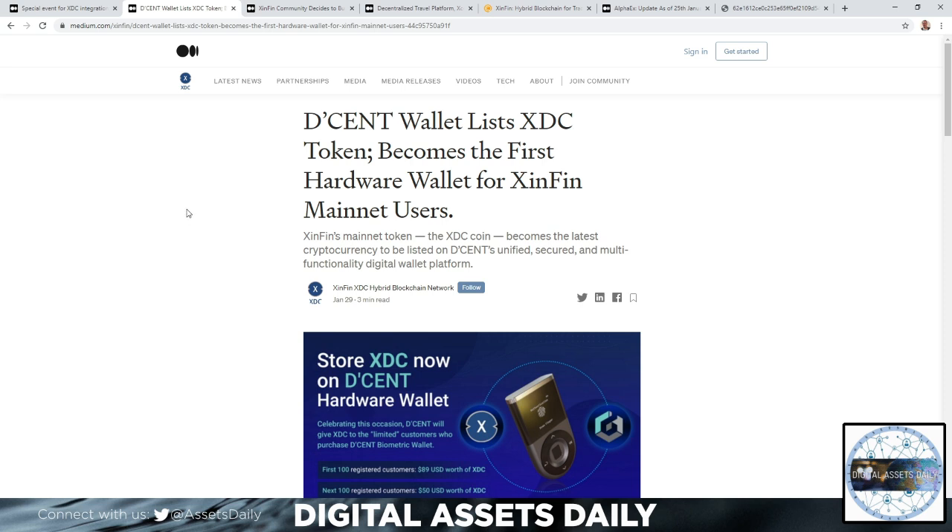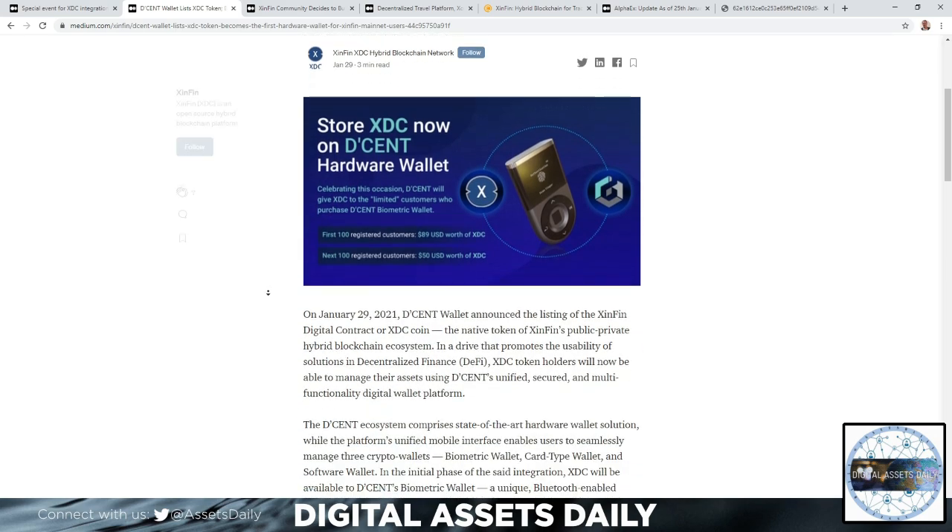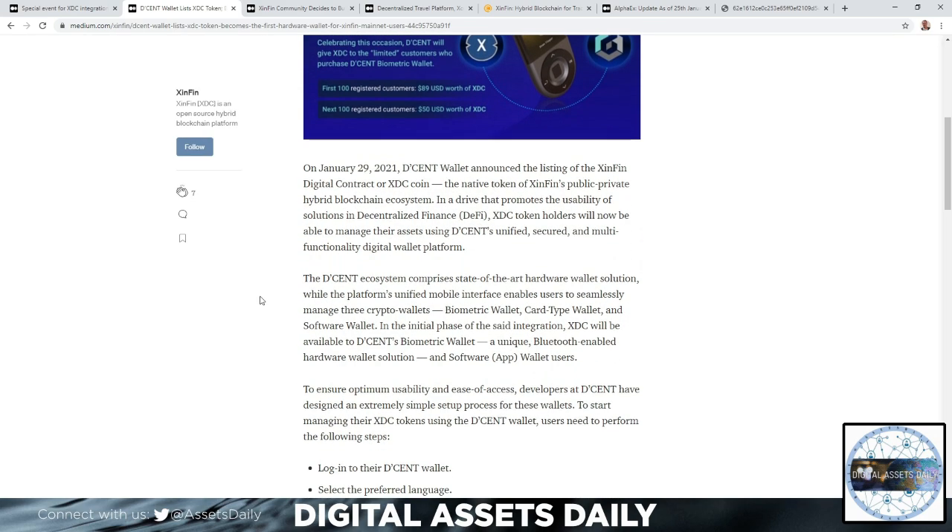The Decent ecosystem comprises a state-of-the-art hardware wallet solution, while the platform's unified mobile interface enables users to seamlessly manage three crypto wallets: the biometric wallet, the card-type wallet, and a software wallet.